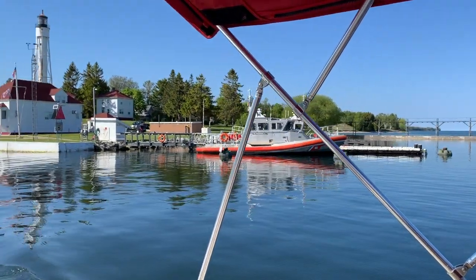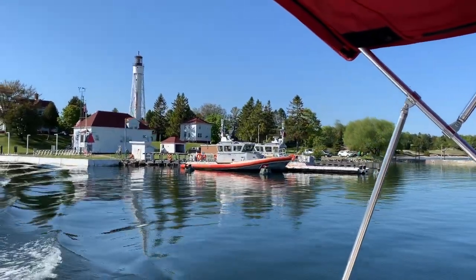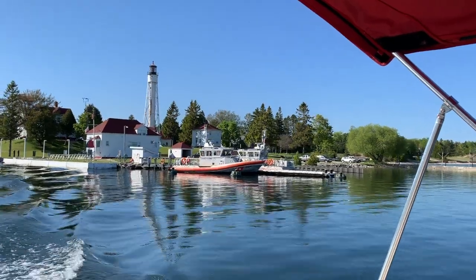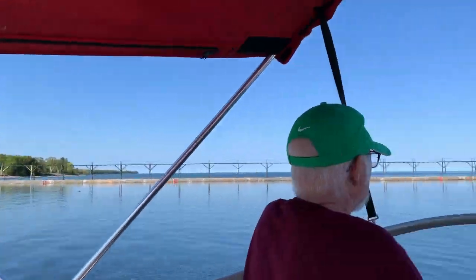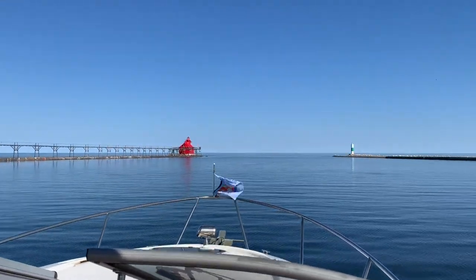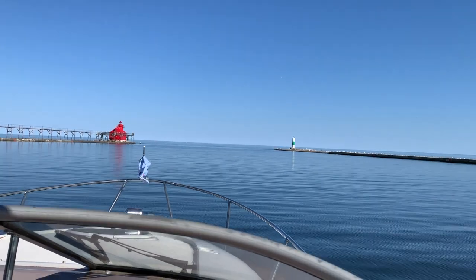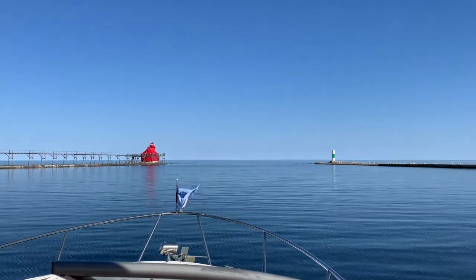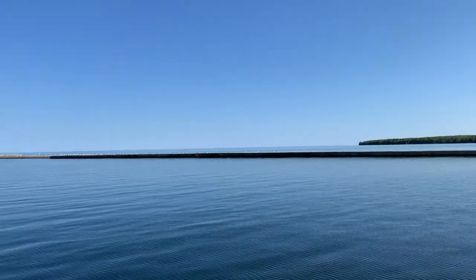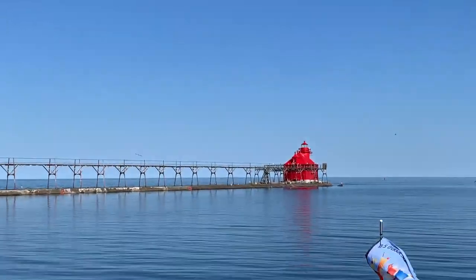This is the sailing vessel Bootlegger requesting the bridge to open. And this is Lake Michigan. What a beautiful day. It's cold, he says.